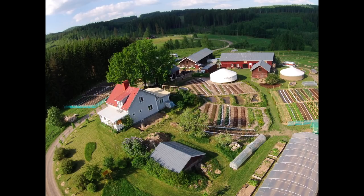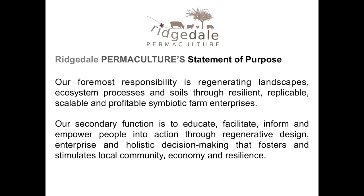It's now scaled up to 100 shares on about 1,500 square metres of beds. Our primary purpose here is to regenerate the landscape, the ecosystem processes, and the soils, and make a profitable demonstration farm of what can be done with regenerative methods. We're doing that very specifically with replicable and scalable enterprises.